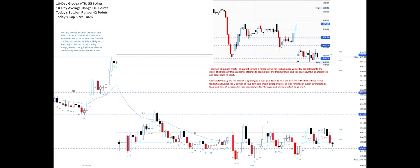Today's context for the open: the market is opening as a huge gap down to near the bottom of the higher time frame trading range, near the V-bottom of four days ago. This is a support area, so look for signs of bullish strength to go long and signs of a successful bear breakout, follow-through, and a breakout test to go short.